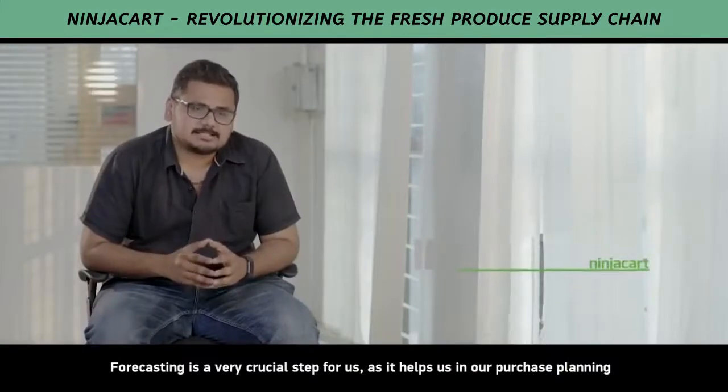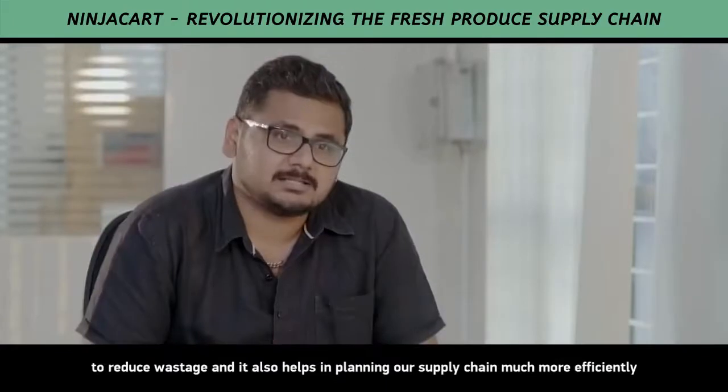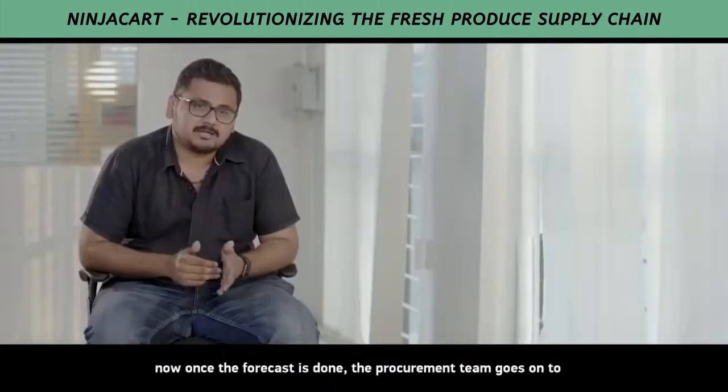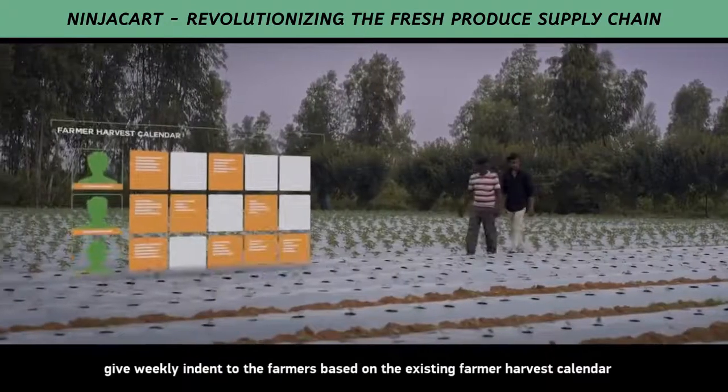Forecasting is a very crucial step for us, as it helps us in our purchase planning to reduce wastage and it also helps us in planning our supply chain much more efficiently. Once the forecast is done, the procurement team goes on to give weekly indents to the farmers based on the existing farmer harvest calendar.